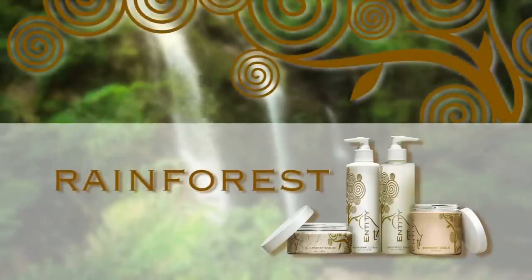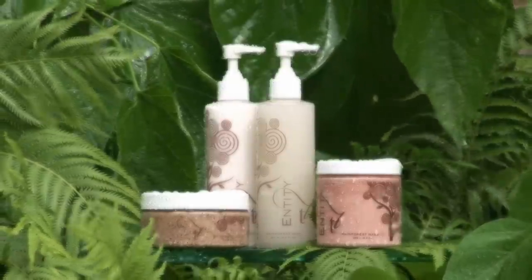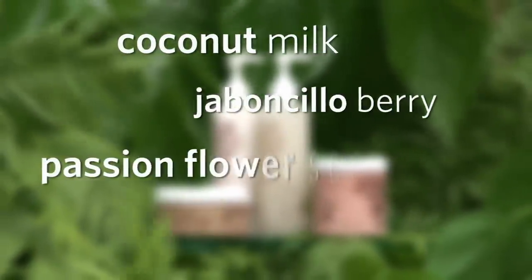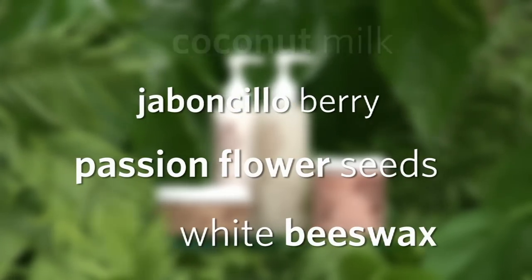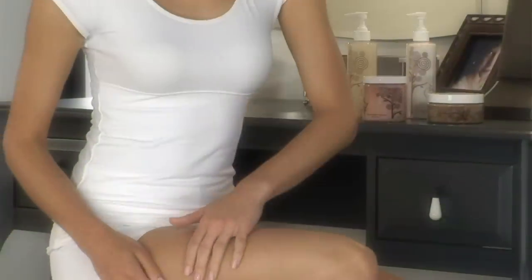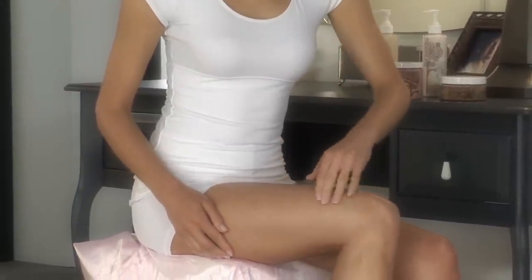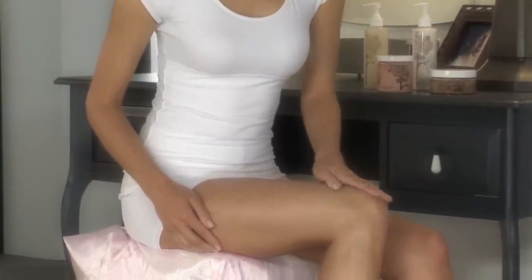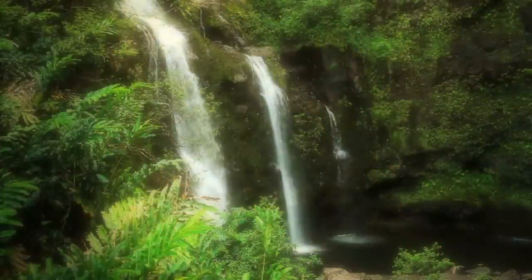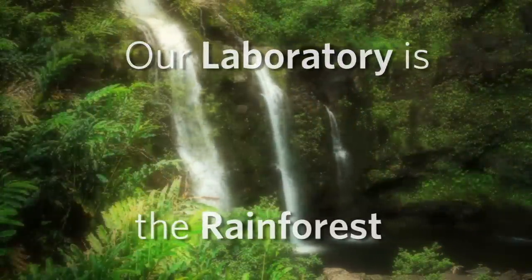Inspired by the healing spirit of nature's most perfect ecosystem, our Rainforest Body Couture line is a luxurious skincare system infused with rich nutrients and exotic ingredients that revitalize the skin and the soul. Retreat from the harshness of everyday life to the peaceful tranquility and natural splendor of a skin treatment from the tropical rainforest. Our laboratory is the most natural place on earth — the Rainforest.